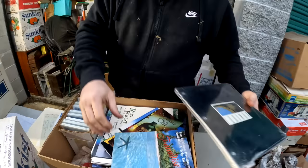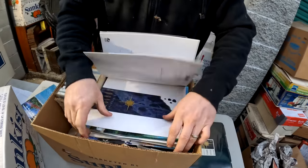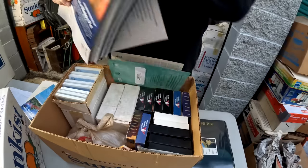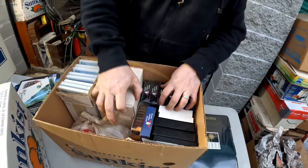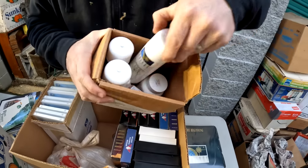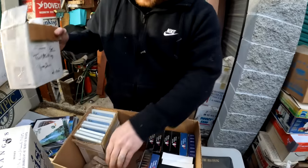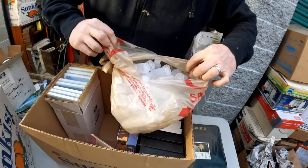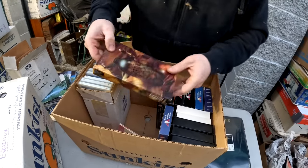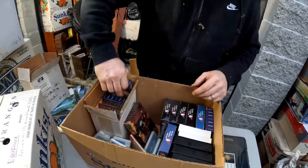Oh VHS tapes. I wonder if we're going to find jewelry in here. Hair scalp stuff - I'm not going to use that. Oh, little bottles - those are actually really cool, I'll put those over here. We'll keep those little bottles. All VHS stuff - these are brand new. Coaching the American Dream.